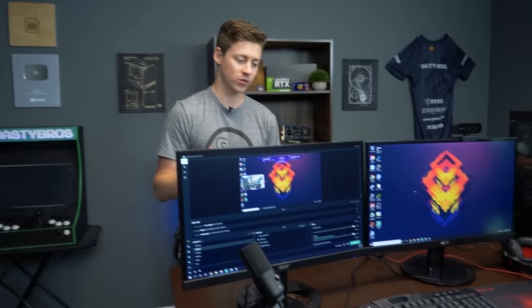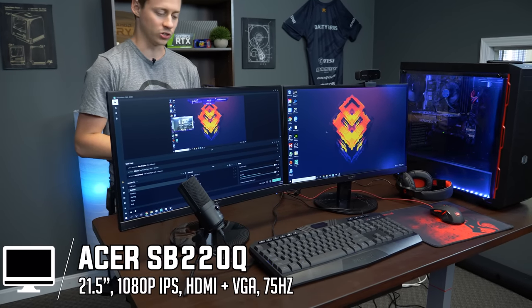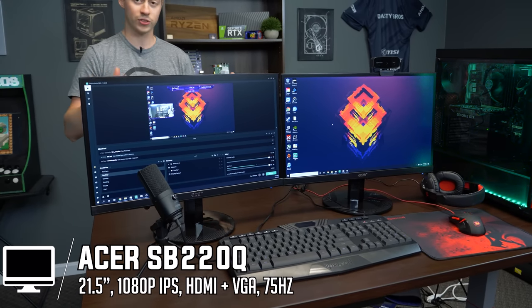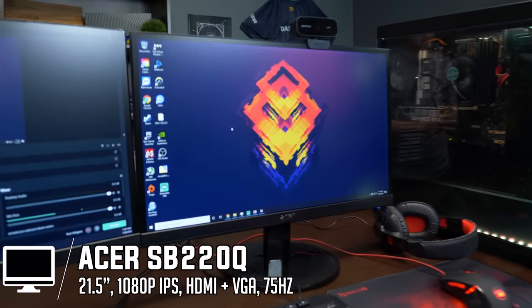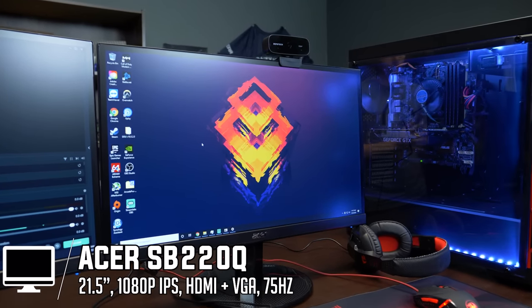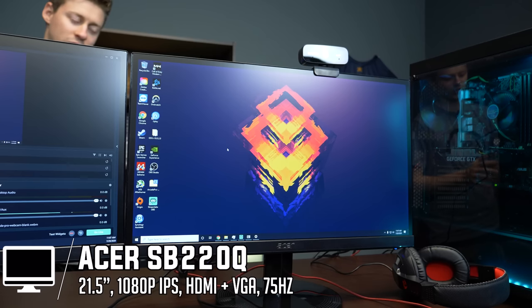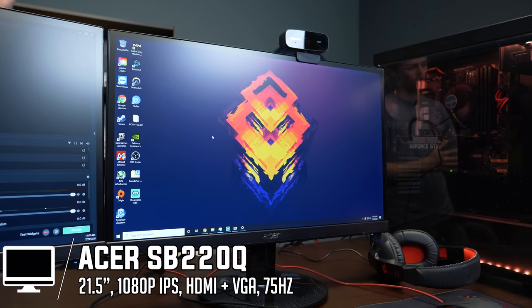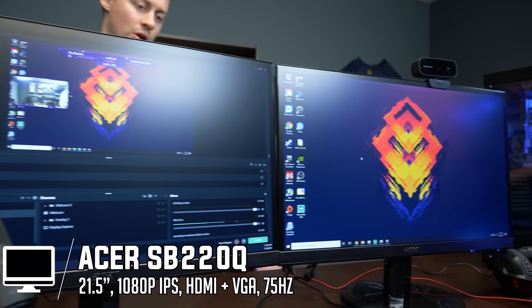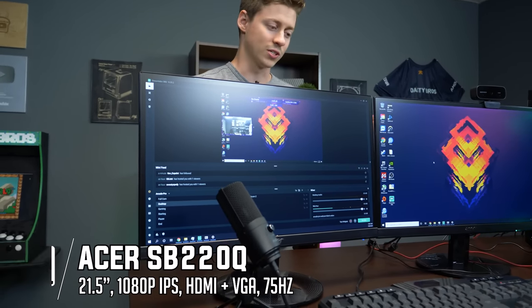Starting with the most expensive components: these are dual Acer 22.5-inch FreeSync IPS 75Hz monitors. They're 1080p, and they come with HDMI and VGA inputs. At the time of purchase, these monitors were $81 a piece on Amazon brand new, which is really good. They're currently out of stock so we'll have some alternates in the description, but matching monitors — that's pretty awesome. Monitors are starting to come down in price, especially the smaller, cheaper ones.